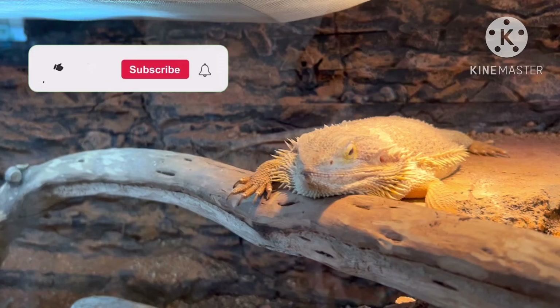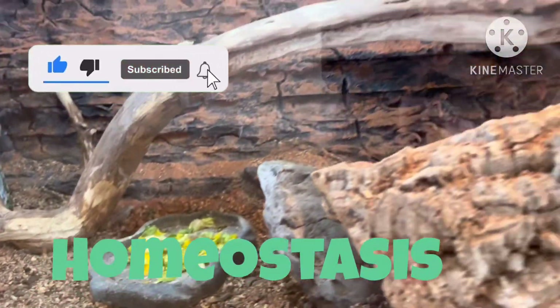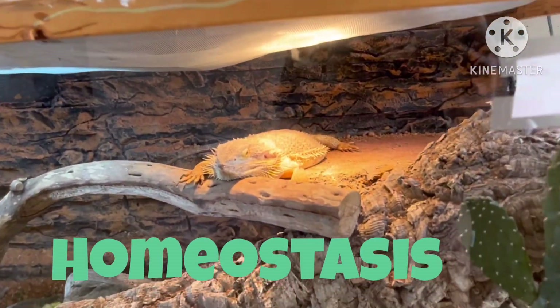This is a bearded dragon. It shows one of the criteria of life as it is performing homeostasis. It is ectothermic so it has to get its heat from outside sources.